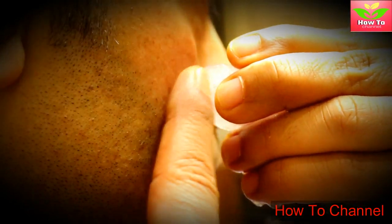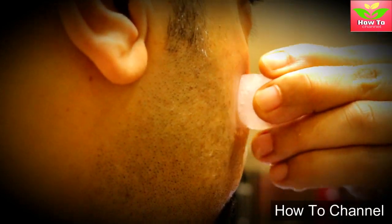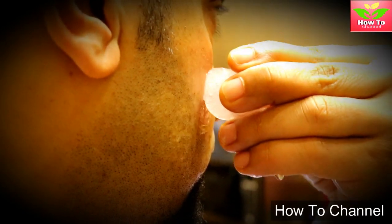5. It increases the absorption of products. If you want to increase the absorption rate of your skin care products, then you should rub an ice cube over it. The constrictive effect of cold on the blood vessels increases the permeability of skin and causes the products to absorb at a higher rate.